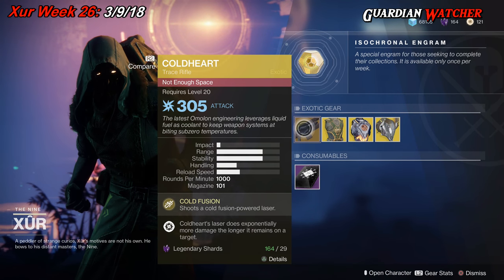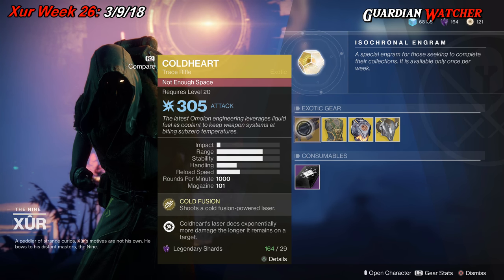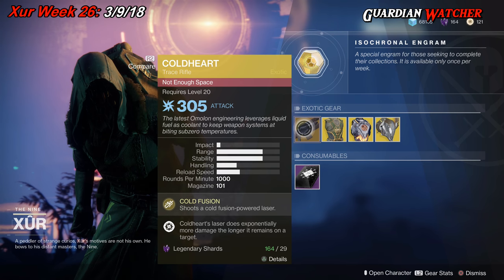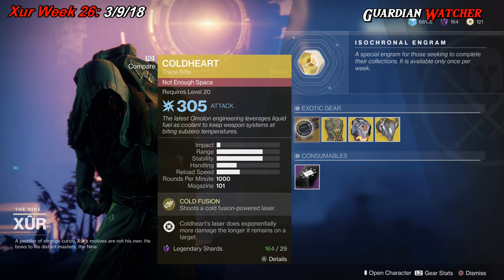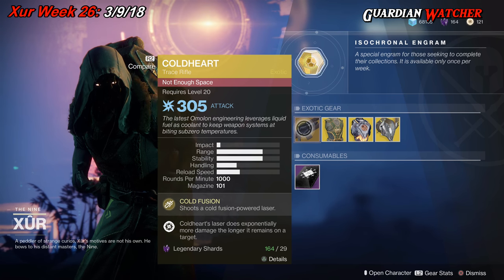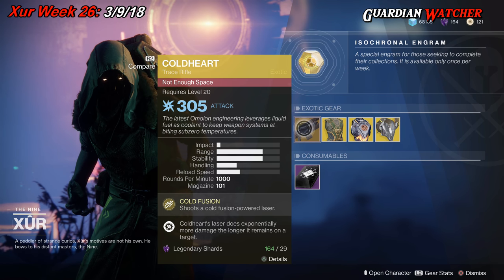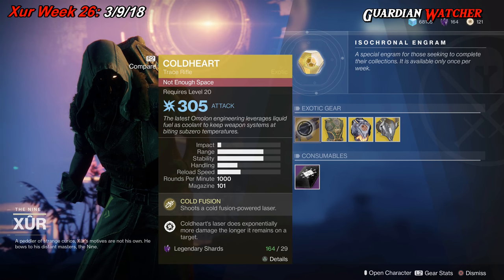If you guys don't have this, go ahead and grab it. Definitely one of the top tier exotics for PvE since Destiny 2 launched. I'm gonna rate this a tier 1.5 to tier 2 in PvE. In PvP it's decent but not that great — probably a 2.5 in PvP.